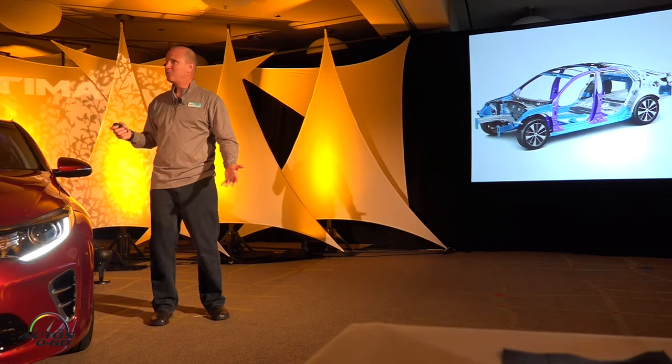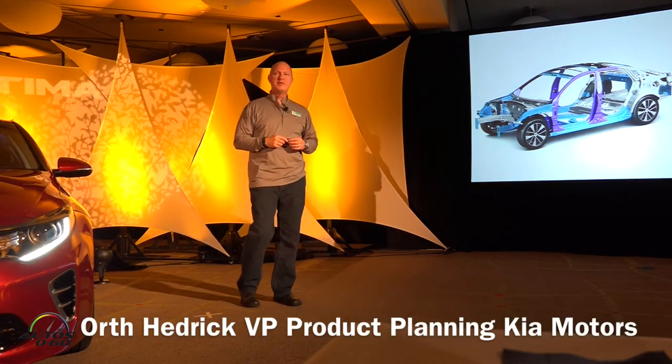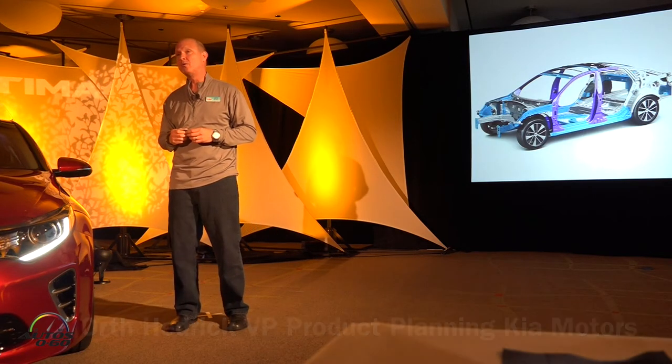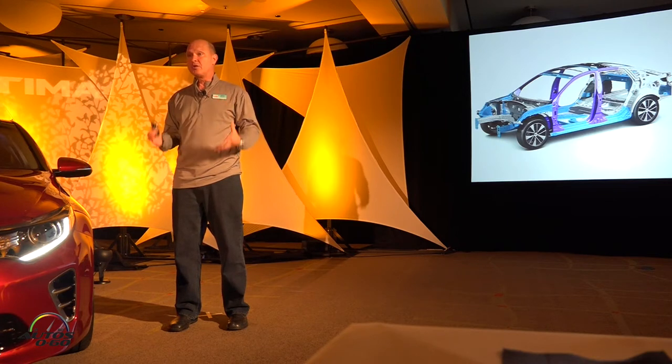So how does a vehicle drive? I'm glad you asked. For us, this has probably been one of the biggest, frankly, areas of opportunity, and also one of a very concerted focus to improve the overall dynamics of the vehicle. And it starts with the basics — it starts with the overall architecture.